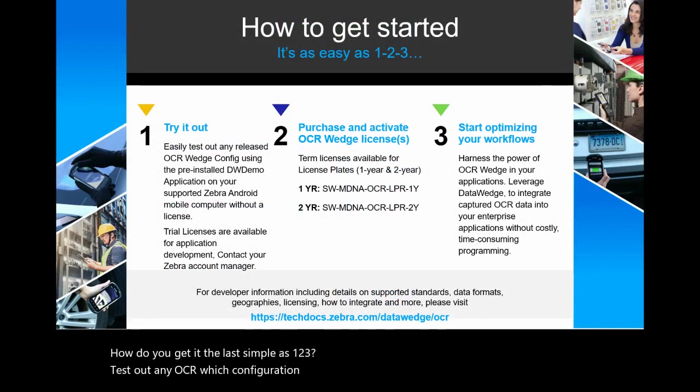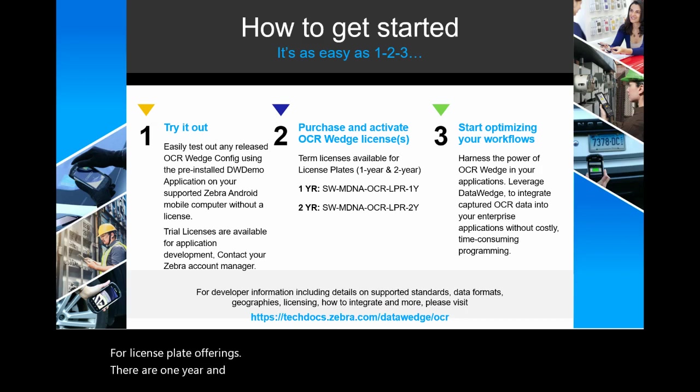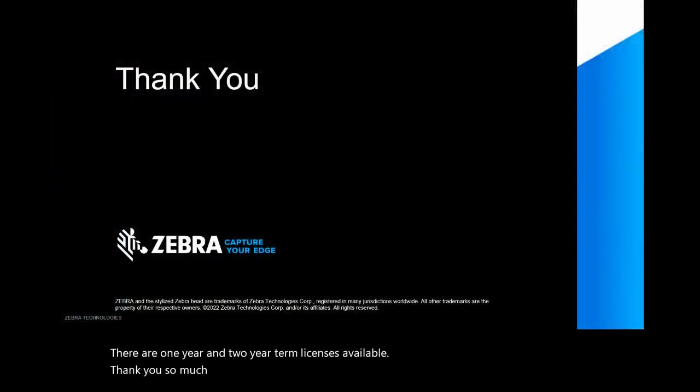So how do you get it? It's as simple as one, two, three. Test out any OCR Wedge configuration using the pre-installed DW Demo application on your Zebra Android device. For trial licenses, please contact your Zebra account manager. For license plate offerings, there are one-year and two-year term licenses available. Thank you so much for your time today — please be sure to check the other configurations of DataWedge.